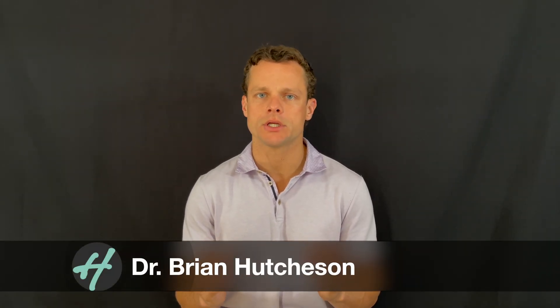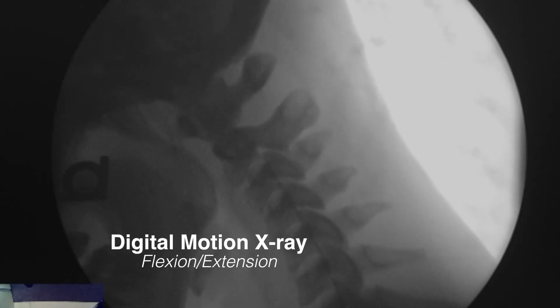A small subset of chiropractors have adopted a technology called digital motion x-ray. I've used digital motion x-ray for over seven years. Digital motion x-ray has gained a lot of publicity over the last several years, in part due to the work that I did with Caring Medical. We used digital motion x-ray on every patient, and I still continue to this day to use it on most of the patients that I have.